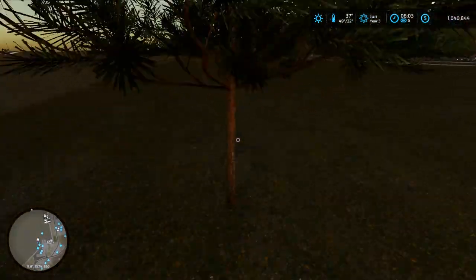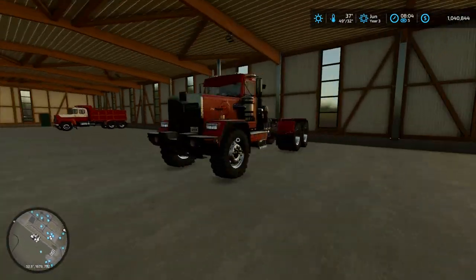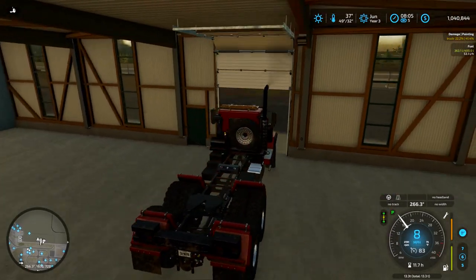Hey, what's going on everyone? Welcome to Frontier Time-lapse. This is episode number 23.